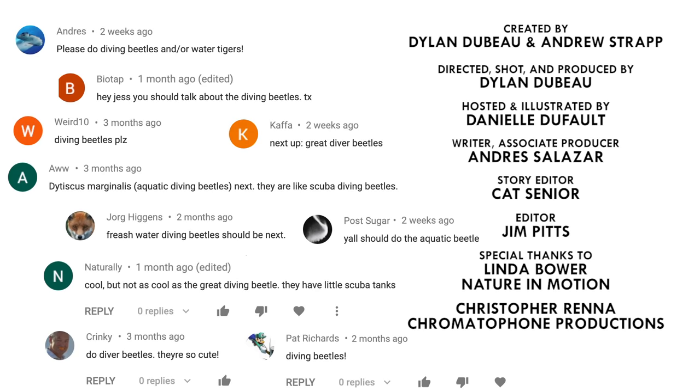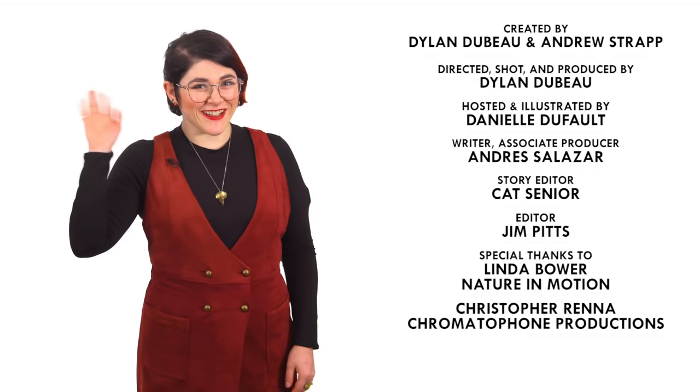So what should I talk about next? Please let me know in the comments and be sure to subscribe for new episodes of Animalogic every other week. Thanks for watching, and see ya!